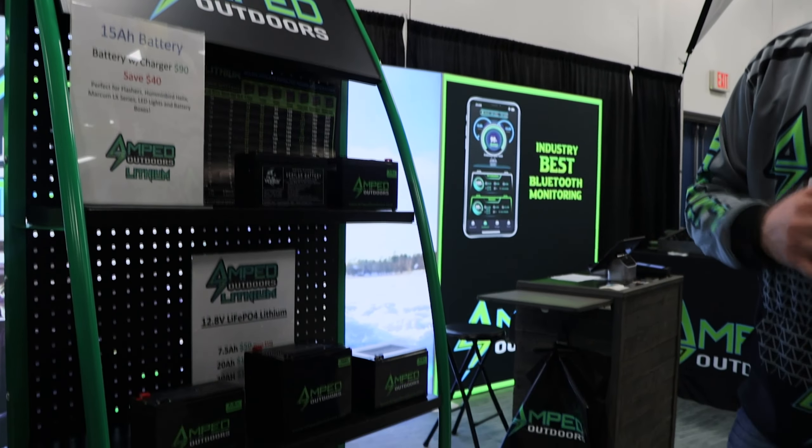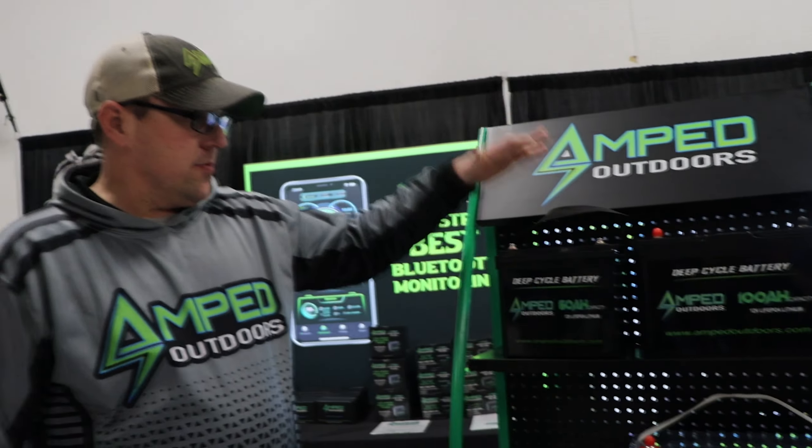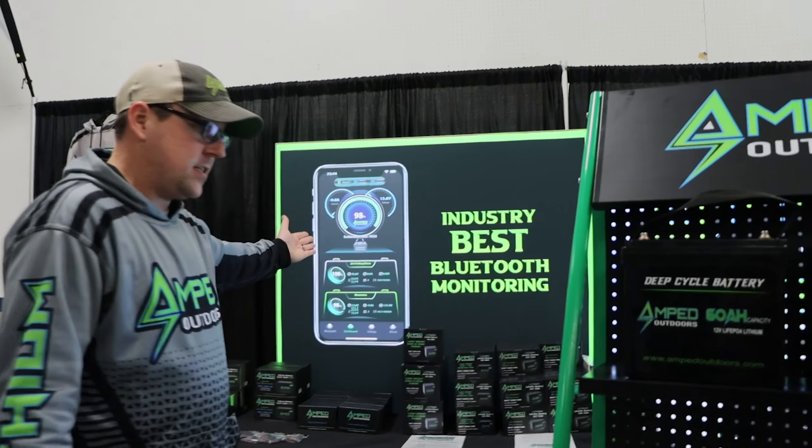We have everything in between those, so really a battery to fit everybody's needs. For open water, we have a large selection of marine batteries from 60 amp hour 12-volt all the way up to 160 amp hour 12-volt. We specialize in 24 and 36 volt batteries for your trolling motor — so instead of running two to three batteries in your boat, you can eliminate all of those and run just one. In 2023 we introduced our Bluetooth monitoring system, so you can monitor all the batteries in your boat using your phone. Find us at ampedoutdoors.com.